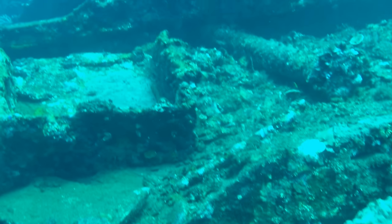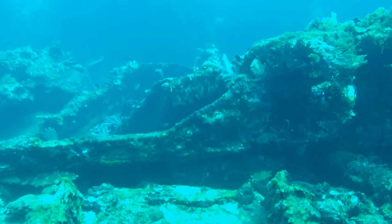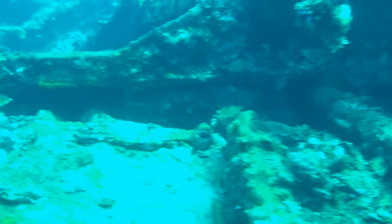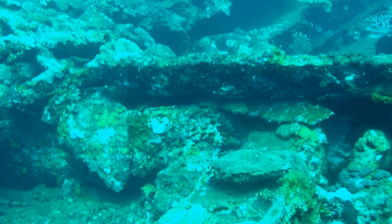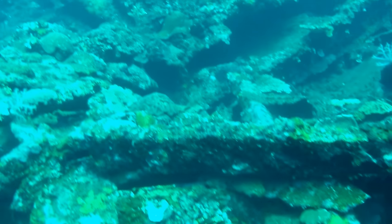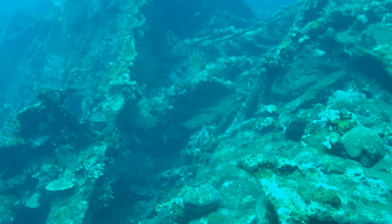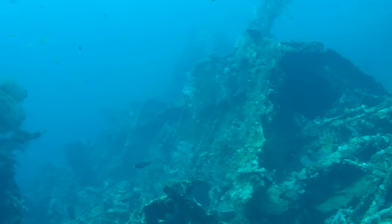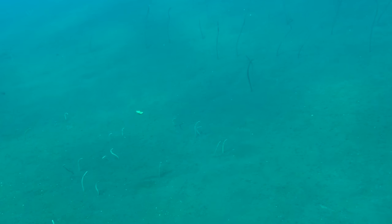Here is some video of the most famous wreck in Bali, known as the Liberty Wreck. It's a little northwest of Amed — about a 20-minute boat ride at most — and it's one of the most frequently visited wrecks. This is one of the few sites where I actually saw a bunch of other divers. I understand it's been down since the 1960s after a volcanic eruption, and it was really cool.